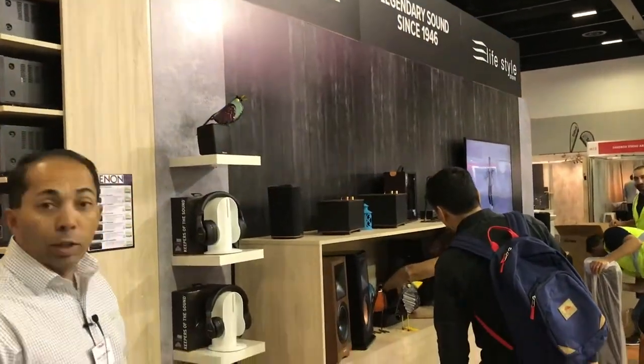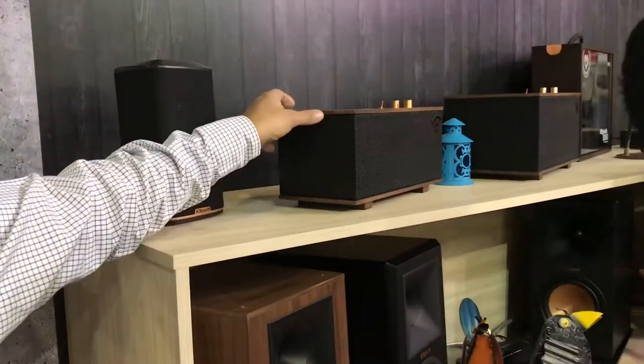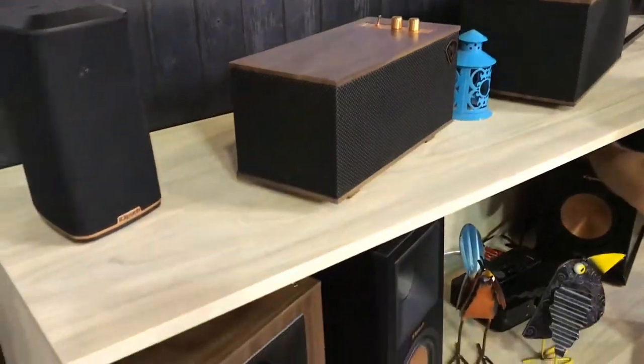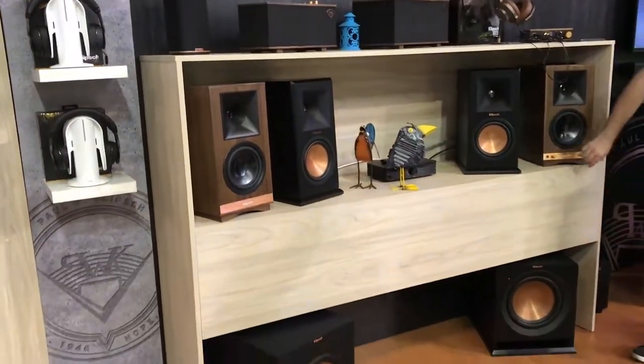Over here we have some of the new Klipsch home theatre products and portable audio products, including the new mini Bluetooth speakers which are up here. This is part of the new Heritage Classic series and it's been inspired by some of the very old traditional speakers which you'll see over the other side of the stand that I'll take you to.